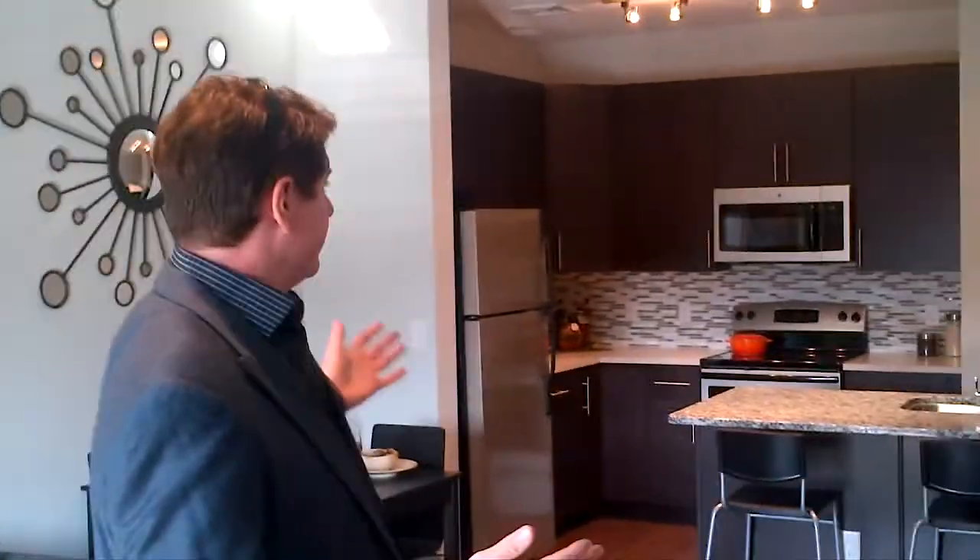Hi everybody, John Westrom here, builder and developer of 31 Brewery Town. Welcome to our C model unit at our community. Behind me you can see that this unit is two-bedroom, two-bath, and it has great open space.